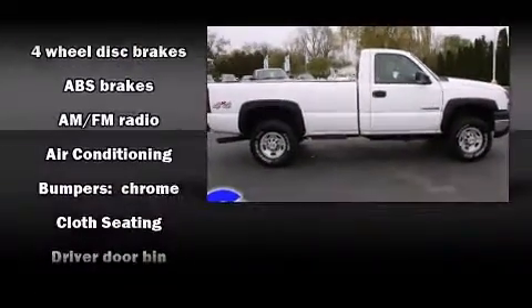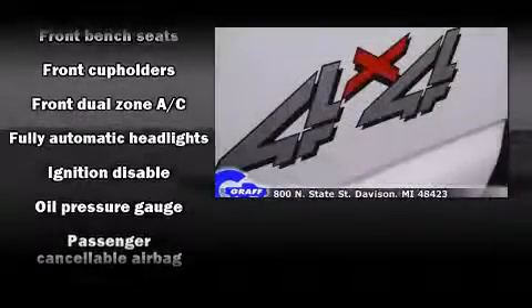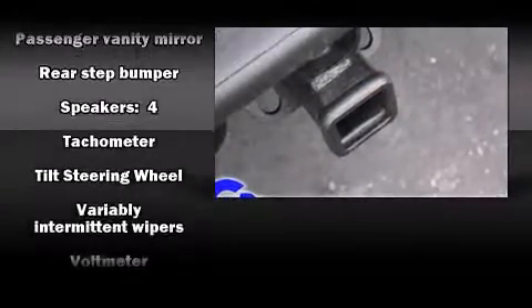Audio features include an AM/FM radio and four well-positioned speakers. Chevrolet also prioritized safety and security with features such as dual-front impact airbags, ignition disabling, and four-wheel disc brakes with ABS.